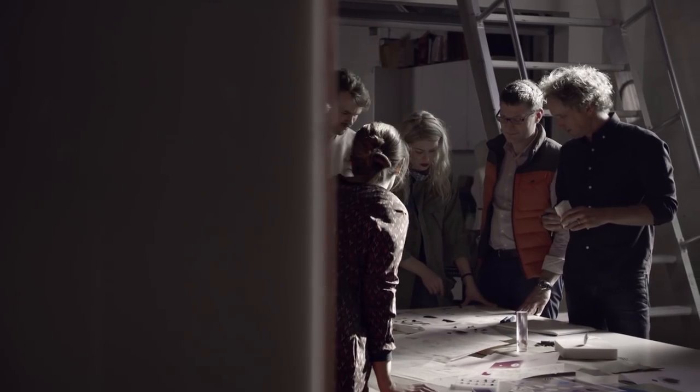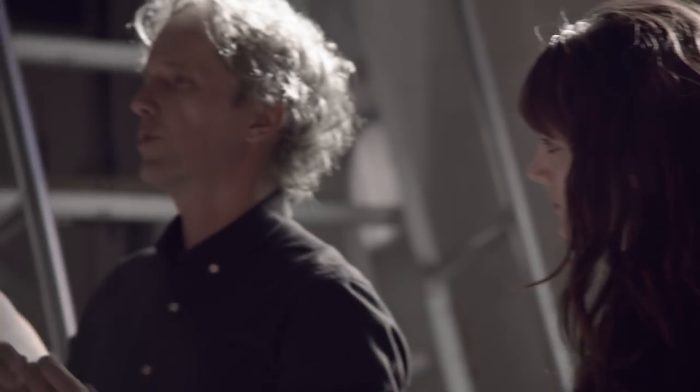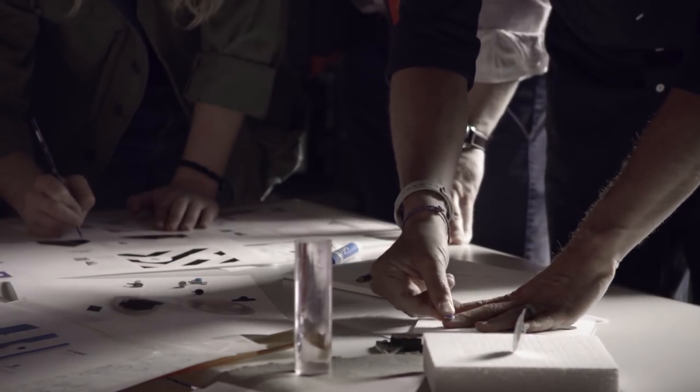Working together, we took the technology to the next level and came up with a completely new way to integrate it onto the body by shrinking it down to the size of a thumbnail.